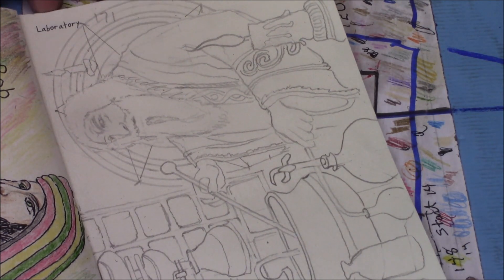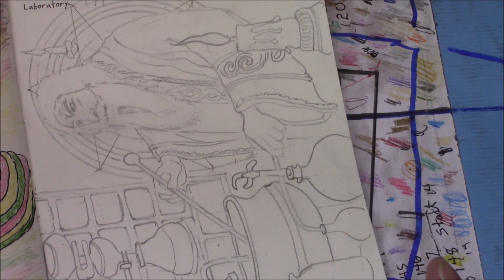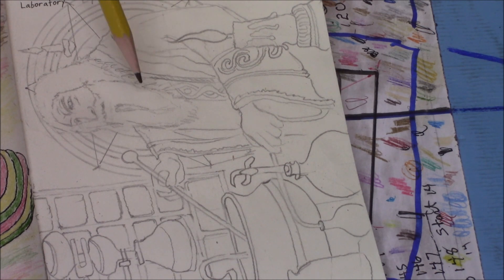I'm going to do a take on that. Our alchemist here has got all this alchemy equipment here and he's all drawn in here.